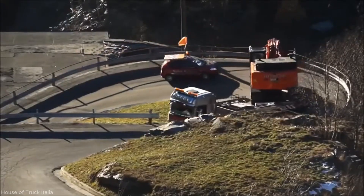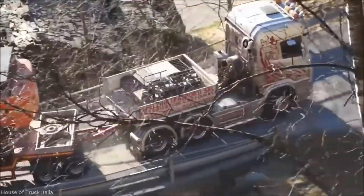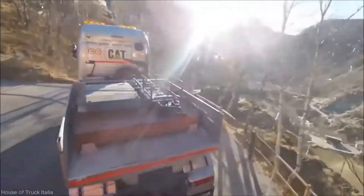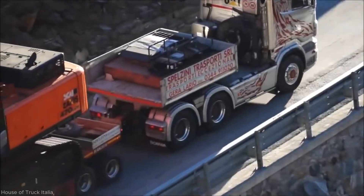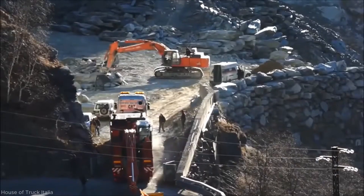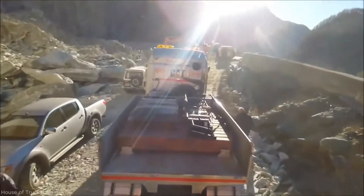As the journey continues, the driver maintains a steady speed, ensuring the load remains stable through curves and uneven terrain. Roadside observers can see the impressive coordination between the truck and escort vehicles, especially on downhill slopes and sharp turns.